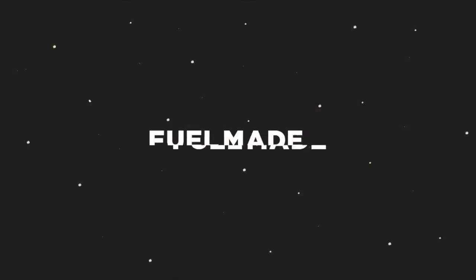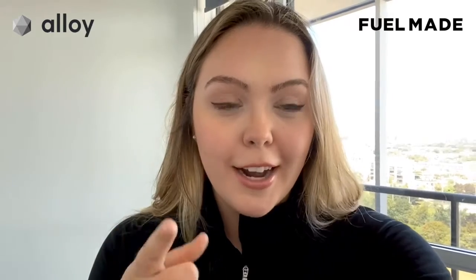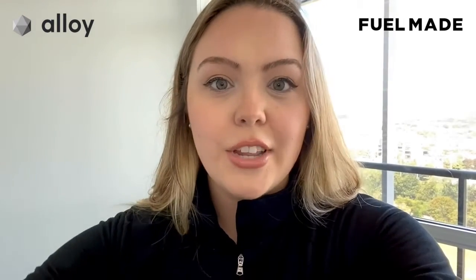Hey everybody, it's Katie from Outline. My number one tip for this Black Friday is actually something that you can do right now: go into every Shopify app that you use, go into the integrations page, and make sure that your entire app stack is connected.